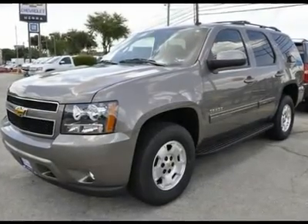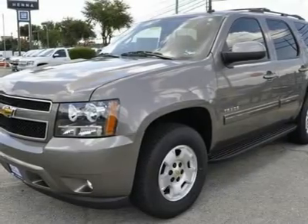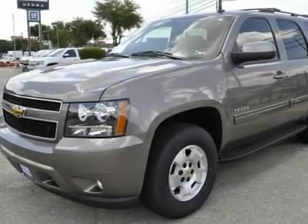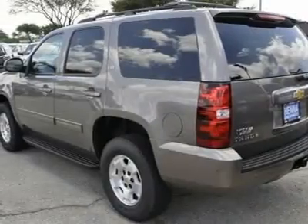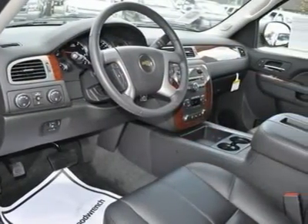You'll love this 2011 Chevrolet Tahoe. This is a car you'll want to take home. With 5 miles, it features automatic transmission and an exterior color of mocha steel metallic. Call us and be the first to open the car door today.